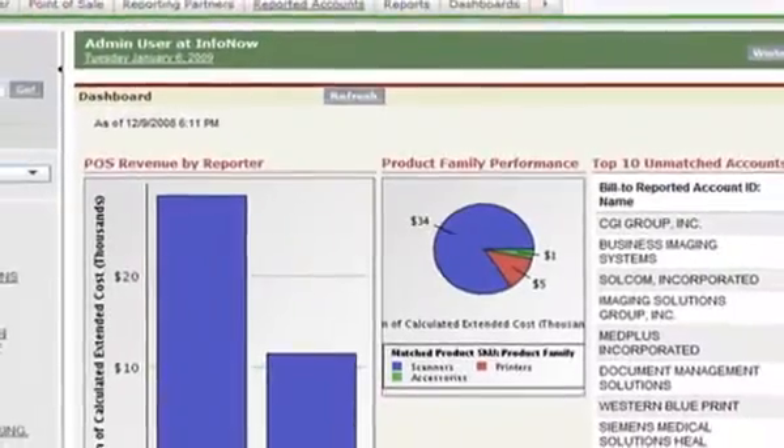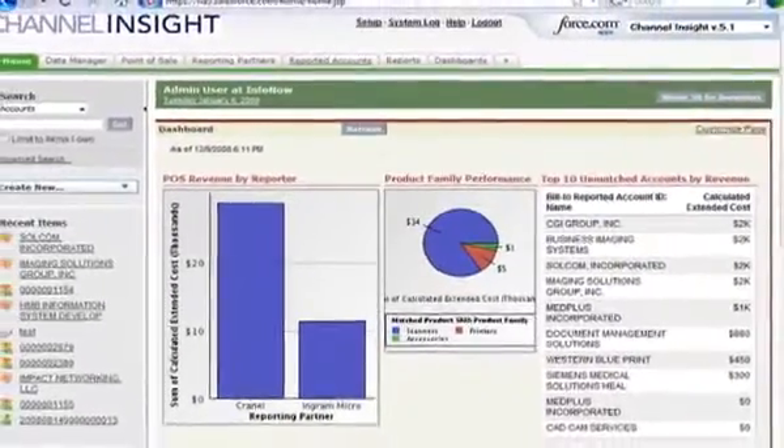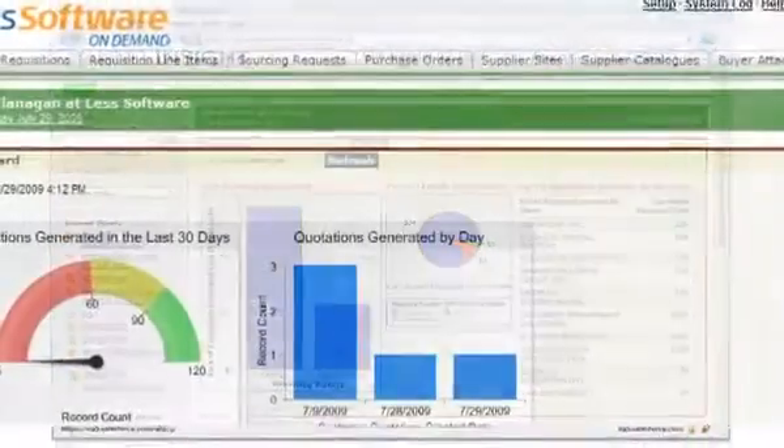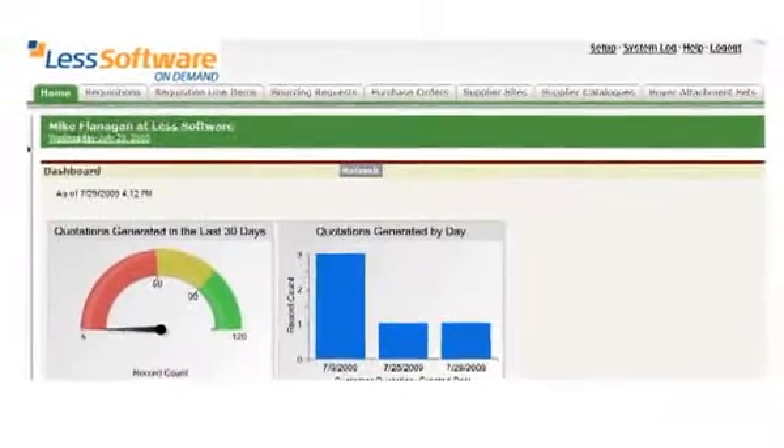So we're removing that concern from the users. By being such a close partner to Salesforce.com, if a customer were already using the CRM package to track their sales, they'd be very comfortable moving into LESS Software because it would look and behave the same way.